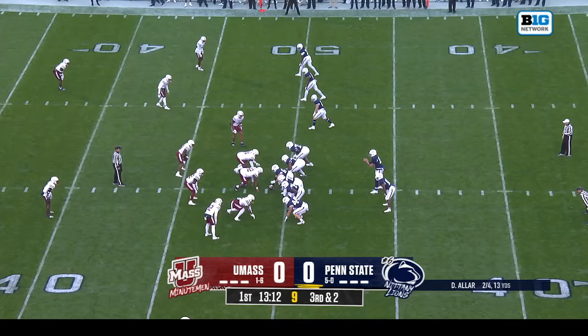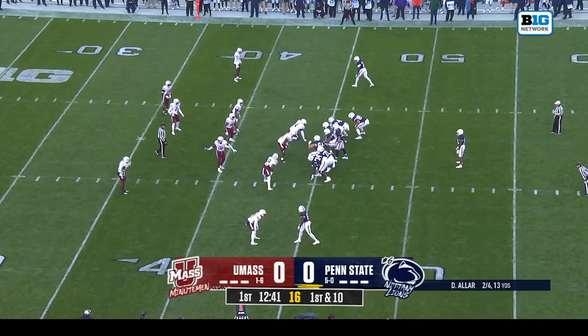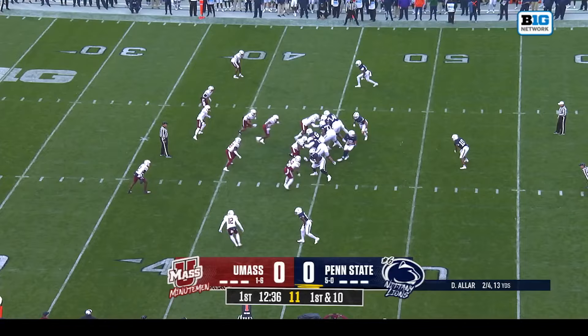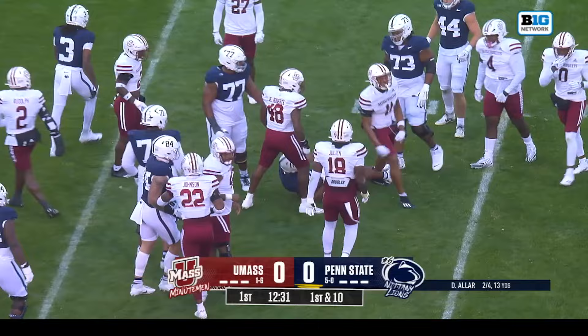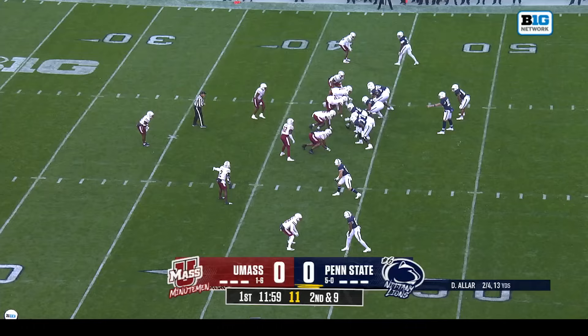On third and two, it's Singleton — a good push from the offensive line. You see him looking to the sideline. Everybody's pointing it out; they're getting the idea of the defense and getting this offense into the correct play. Twelve personnel right now for Penn State, and down goes Singleton — nicely done by the Viper in this defense for UMass. That's Najee Logan, who has three and a half tackles for loss this year.